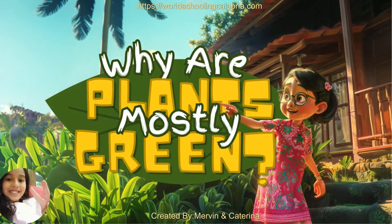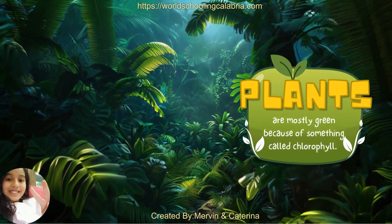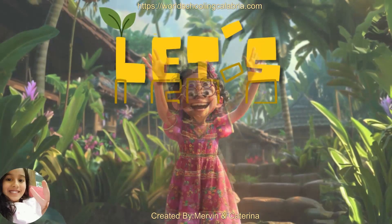Why are plants mostly green? Plants are mostly green because of something called chlorophyll. Let's learn why.